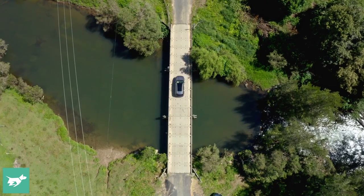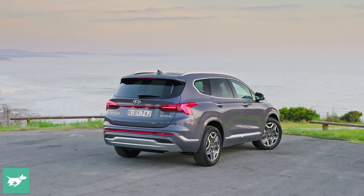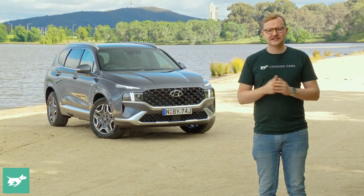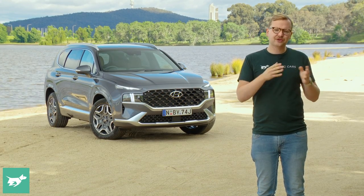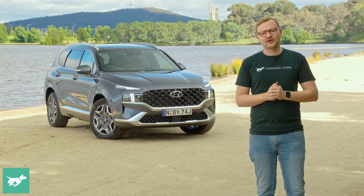I'm going to let you know whether Hyundai's hybrids are any good in today's video, and whether they make financial sense, because this vehicle is $6,500 more expensive than a V6 petrol Santa Fe, and three grand more than the diesel. So will you get your money back? I'm going to answer that question in today's video.